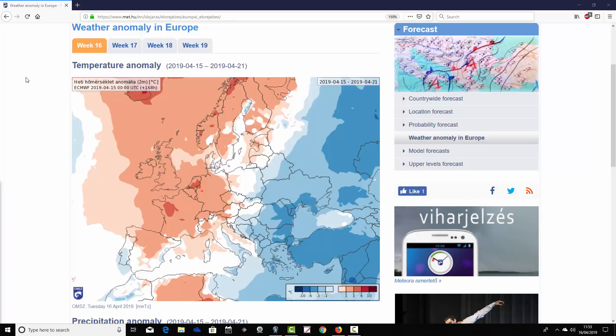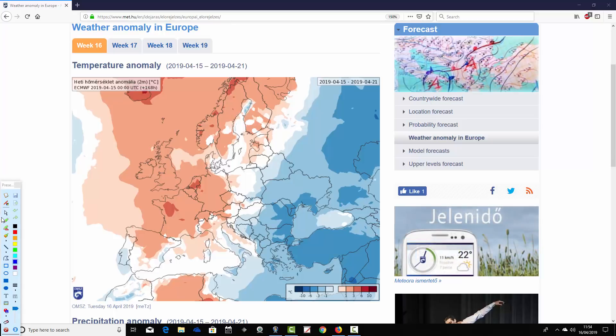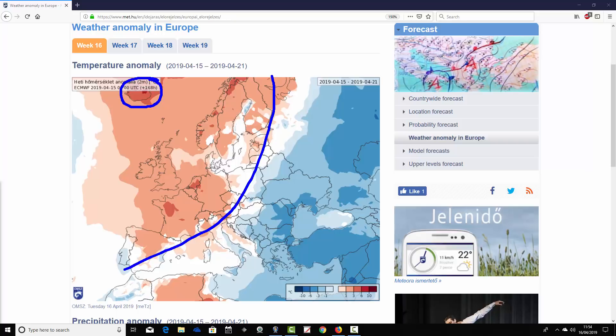Starting with week one temperature anomalies — week 16 of the year, covering the 15th through to the 21st of April, essentially the coming week. There's a real northwest-southeast split across Europe. In the north and west — Scandinavia, the UK, Ireland, Germany, the Low Countries, France, Spain and northern Portugal — it's significantly warmer than average. The UK is around one to three degrees above average, with some parts of northern France and the Low Countries up to three to six degrees above average, and even warmer than that across northern Scandinavia and Iceland.